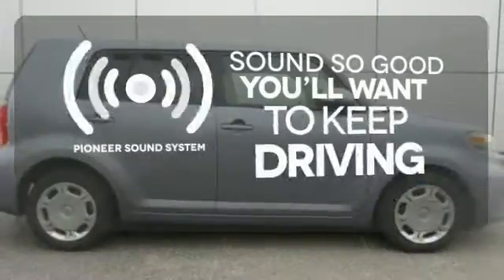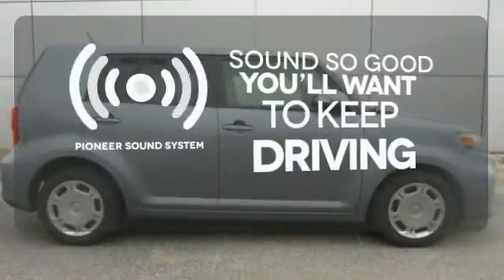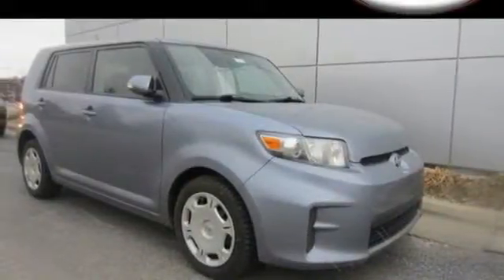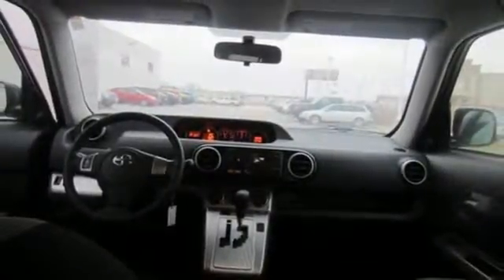Your favorite music has never sounded better thanks to the Pioneer sound system. Great gas mileage means money in your pocket — start saving today and stop in for a test drive.